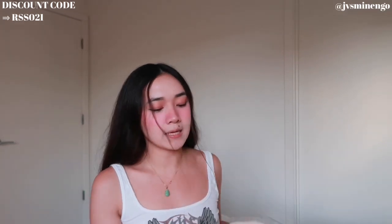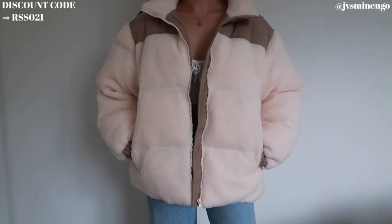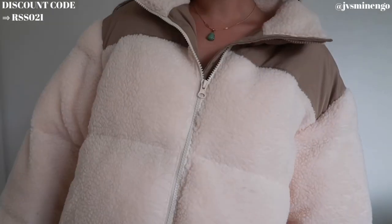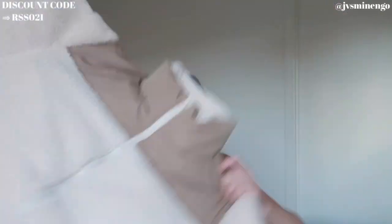Moving on, we have another puffer. I got this in one of my last hauls but wanted a smaller one — can't lie, this one's still pretty big so I might have to size down even more. But this is a really cute Sherpa style puffer. It reminds me a lot of the really popular North Face Sherpa puffer that was popular last year — the one that was like $300 and sold out everywhere. This is an amazing dupe. It's so nice and comfy and was only around $60, which is such a steal.